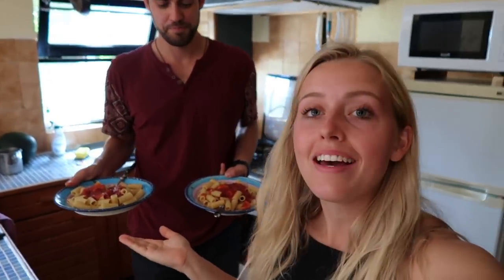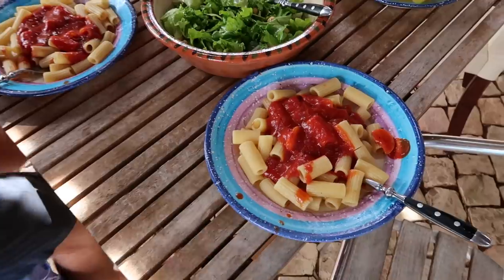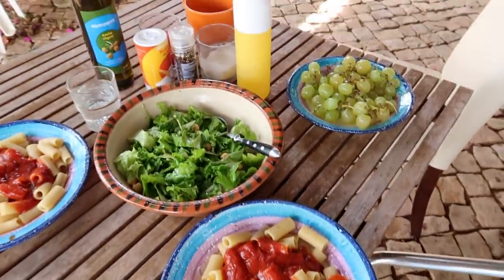We just came back to our apartment where we're staying and made vegan lunch. Of course the service is Italian so we had to make pasta — but it looks very good. We also have a salad and grapes. Look at that, all vegan!